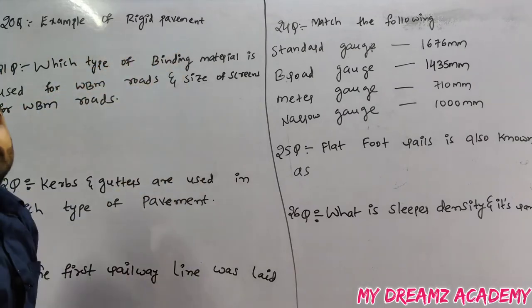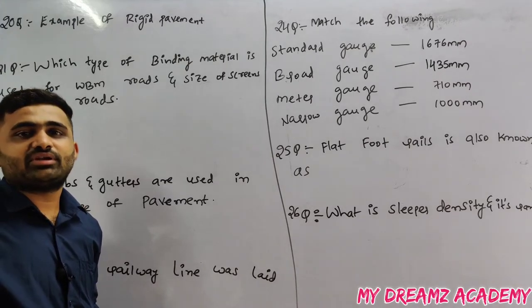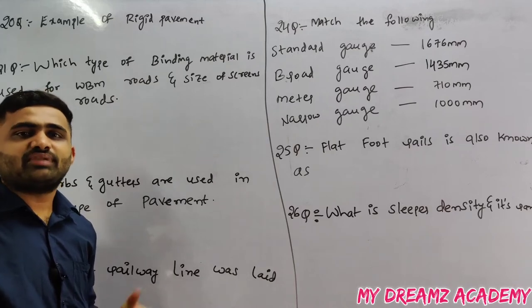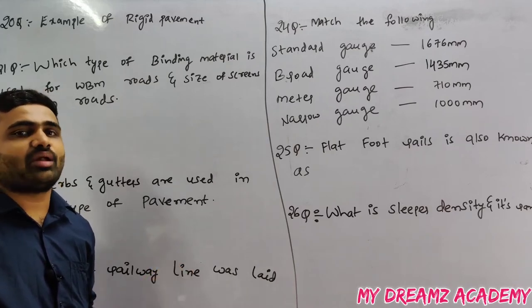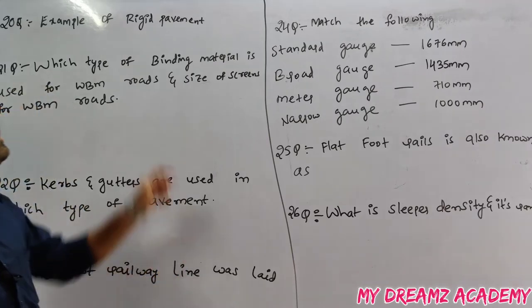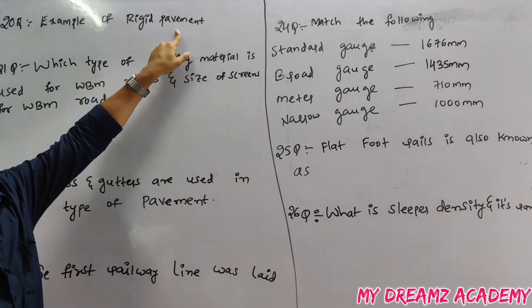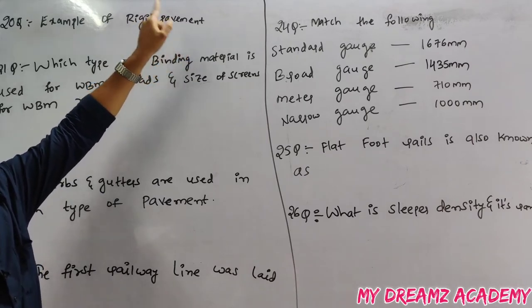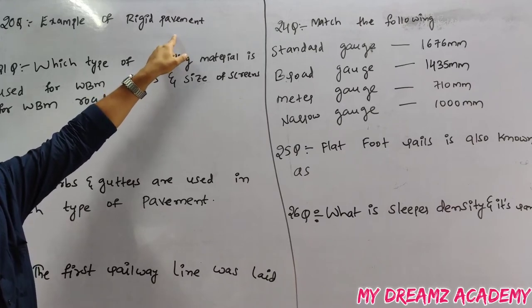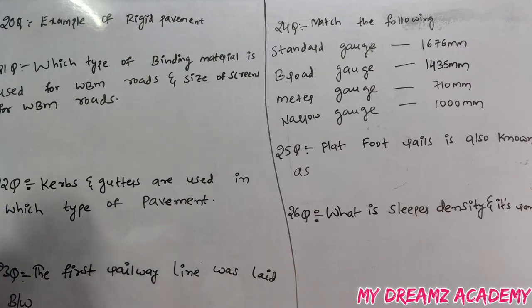Example of rigid pavement: we have two types of pavement — flexible and rigid. Flexible pavement has elastic properties; rigid pavement does not. The example of rigid pavement is CC roads (cement concrete roads). All other roads, except CC roads, are flexible pavements.